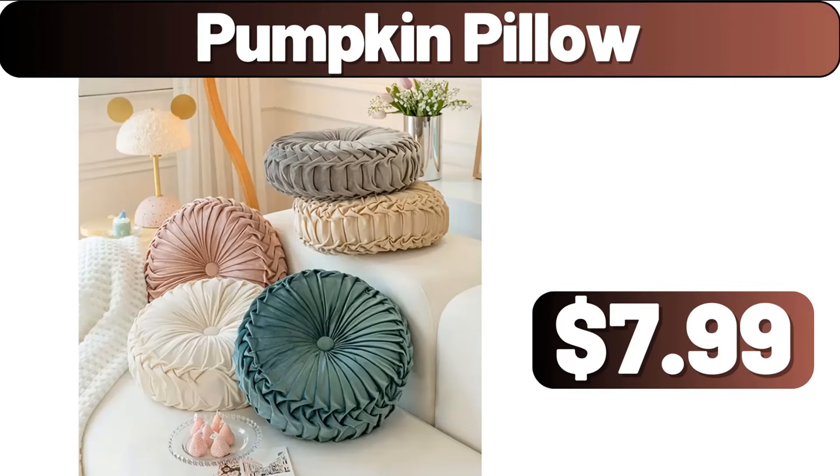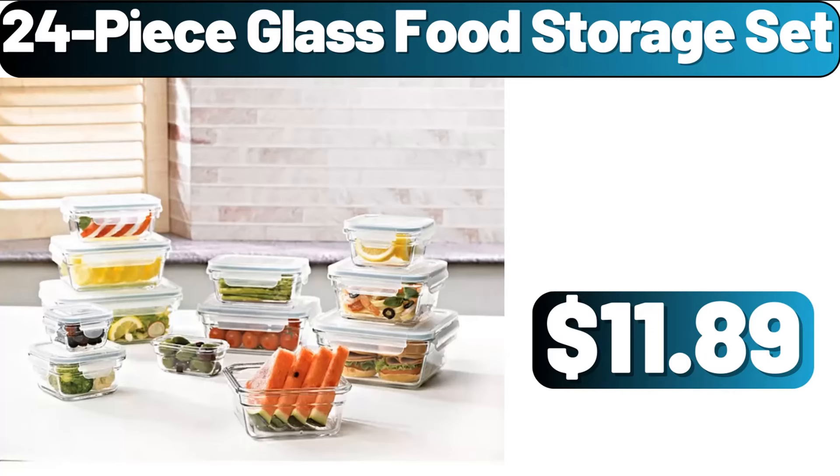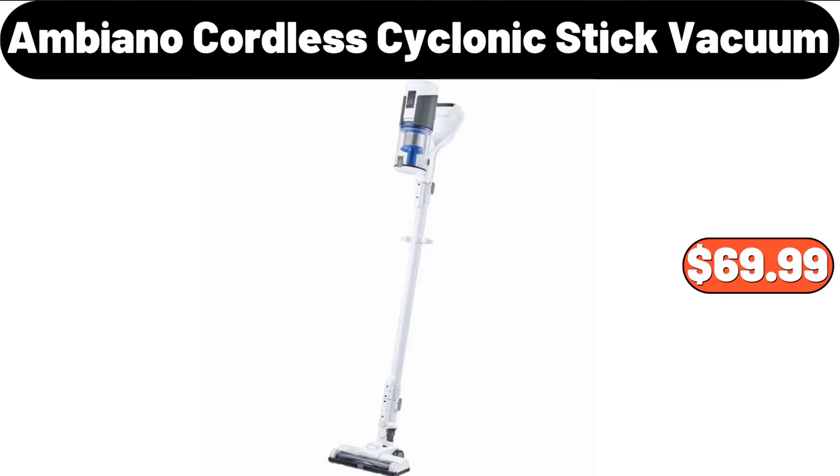Pumpkin Pillow, $7.99. Little Yellow Duck Cartoon Mug, $13.98. 24-Piece Glass Food Storage Set, $11.89. Ambiano Cordless Cyclonic Stick Vacuum, $69.99.